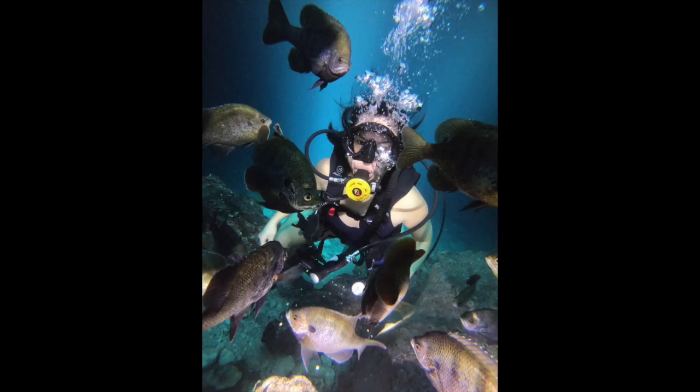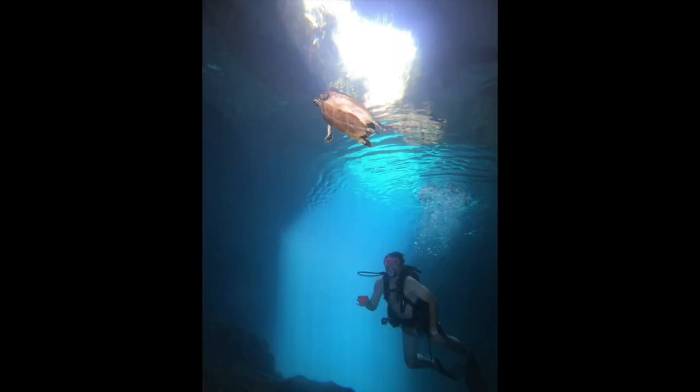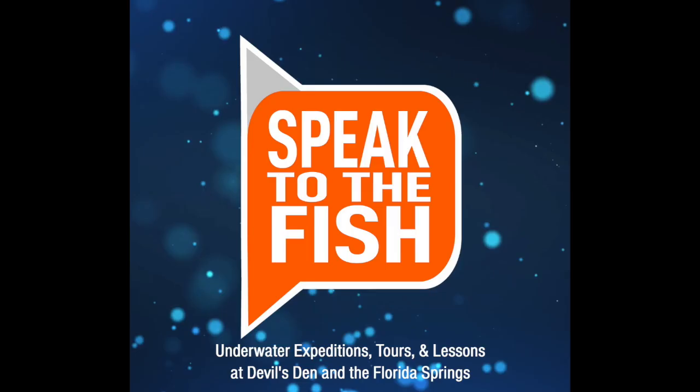Here's what you might see if you get to scuba dive into the caves at Devils Den. All of the underwater photos were provided by Speak to the Fish. They're a company that does underwater scuba tours of the Florida Springs.